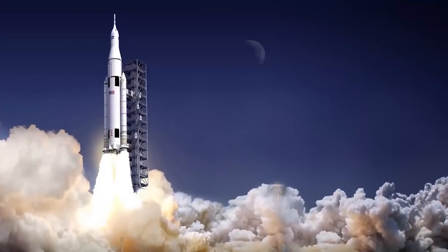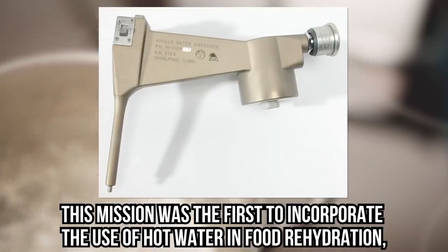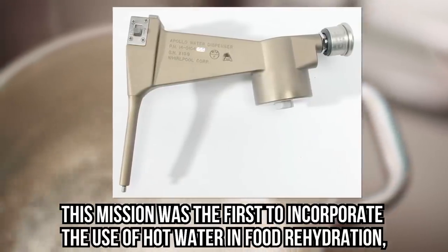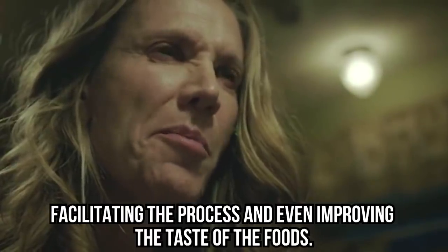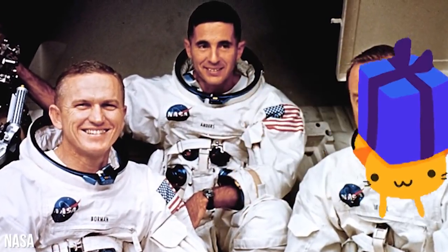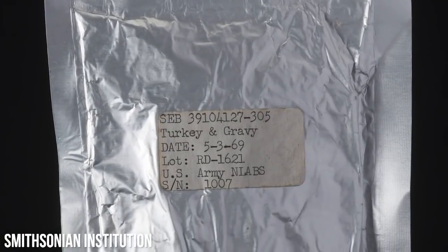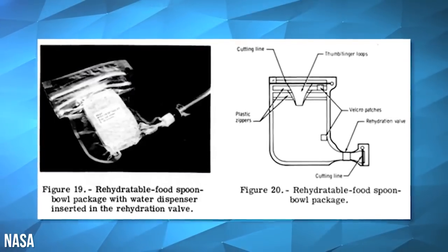The Apollo mission paved the way for a better food program. This mission was the first to incorporate the use of hot water in food rehydration, facilitating the process and even improving the taste of the foods. Taste improvement was significant because weightlessness led to congestion for the astronauts, which meant a dulling of their senses of smell and taste. The astronauts of Apollo 8 were treated to a Christmas surprise — a thermostabilized meal of turkey with gravy and cranberry sauce that didn't even need rehydration; it could simply be opened and eaten with a spoon.